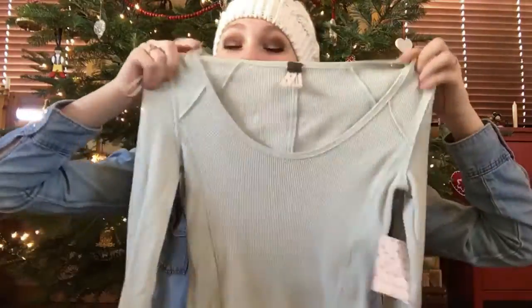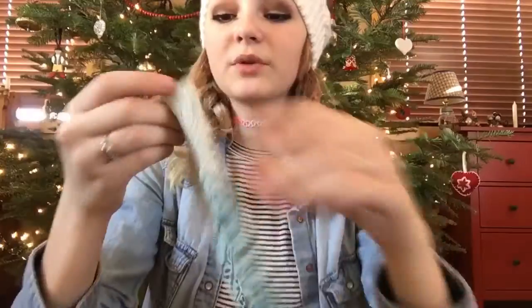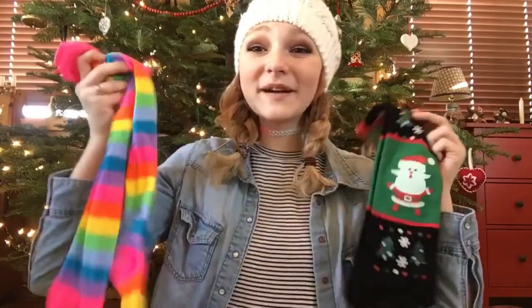From my grandma I got this really cute long sleeve shirt from Free People. The sleeves are really pretty because they have this really pretty pattern, and I really like the texture on the shirt — it's just a really cute shirt. Next, from my mom I got these leggings where the inside is fleece-lined and they're so cozy. They're a really cute pattern too and they will look so cute with those Ugg boots.